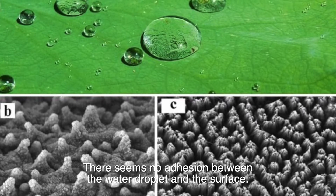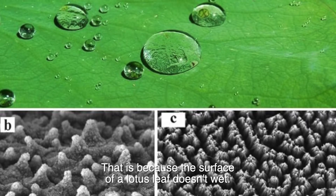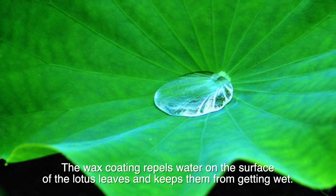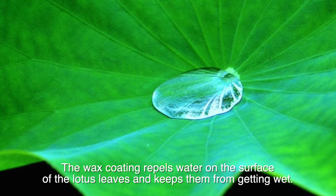There seems to be no adhesion between the water droplet and the surface. That is because the surface of a lotus leaf doesn't wet — the wax coating repels water on the surface of the lotus leaves and keeps them from getting wet.